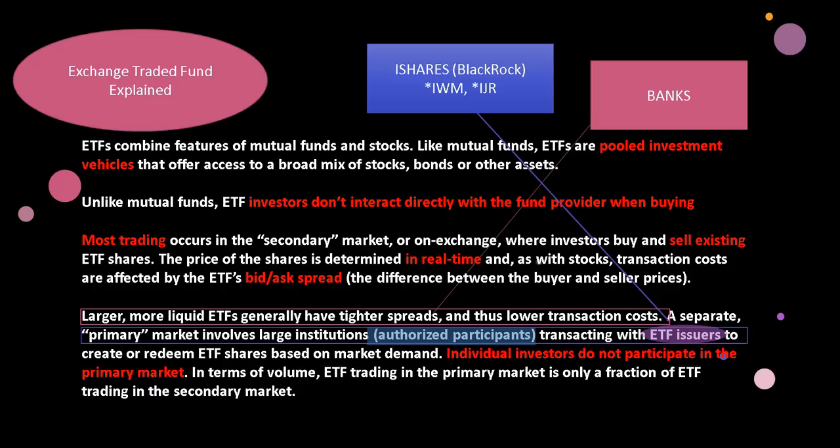For those of you still confused on what an ETF is, I'll explain it briefly. ETFs combine features of mutual funds and stocks. Like mutual funds, ETFs are pooled investment vehicles that offer access to a broad mix of stocks, bonds, or other assets. Unlike mutual funds, ETF investors do not interact directly with the fund provider when buying. Most trading occurs in the secondary market where investors like you and I buy and sell existing ETF shares. The price is determined in real time, and transaction costs are affected by the ETF's bid and ask spread — the difference between buyer and seller prices.